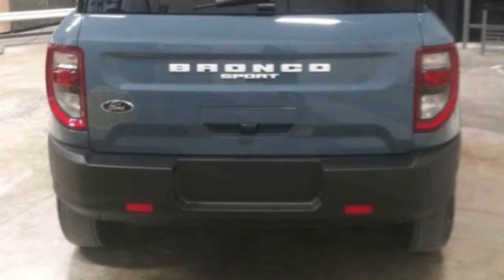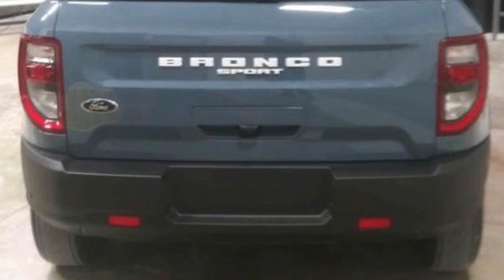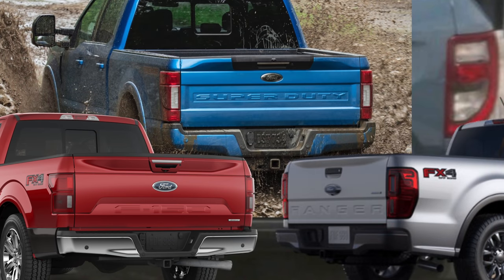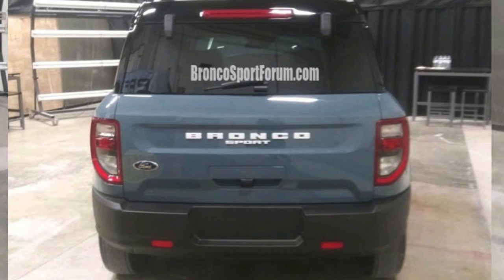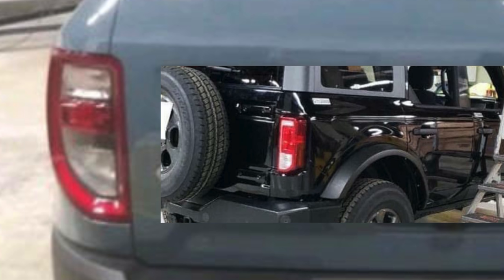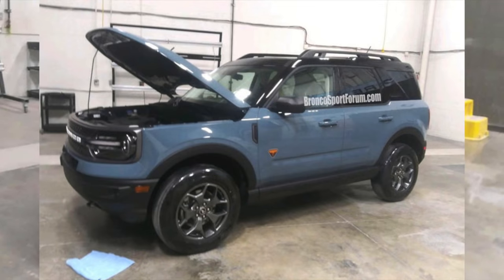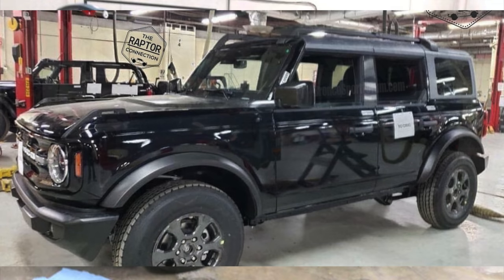If it were my decision, 'Bronco' would be indented into the back much like the F-150, the Super Duty, and the Ranger — that would give it a cleaner look. I can't say I'm really a fan of these tail lights either; I think the full-size Bronco did a much better job. But I guess I'm getting too picky here. For the most part this vehicle looks pretty good. So some of you might be wondering: why is Ford releasing two Bronco models at the same time?